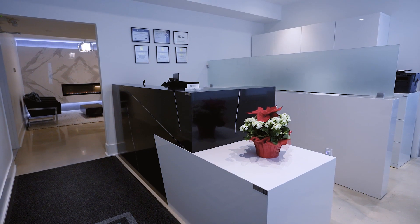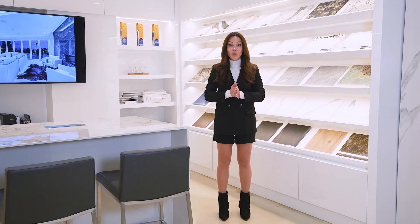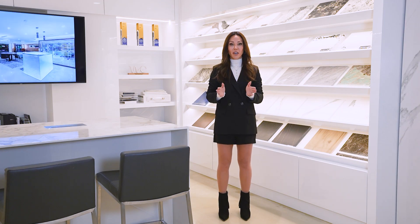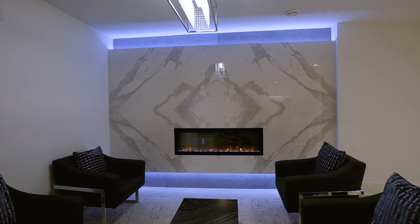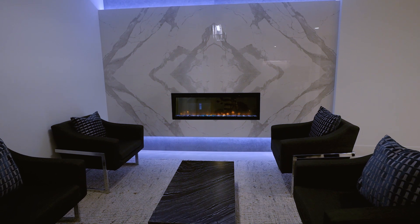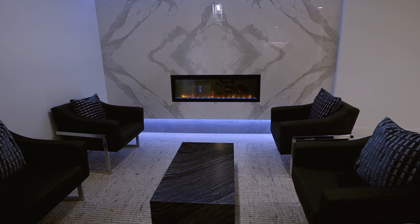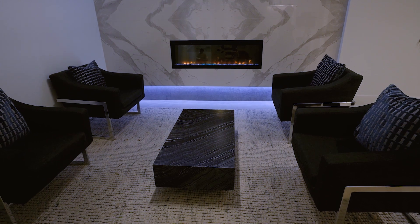There is also an office for the owner of this stone company. As soon as you walk into the showroom, we have a waiting area with a focal point — this beautiful fireplace with a bookmatching stone that has LED light on top and bottom. We layered it with another tile on the background, and there is a coffee table right in the middle of the room built with stone, which my client did and it's beautiful.